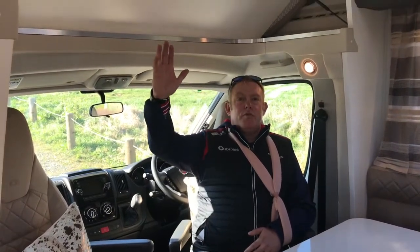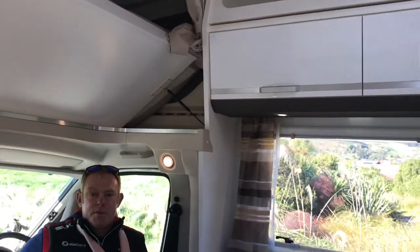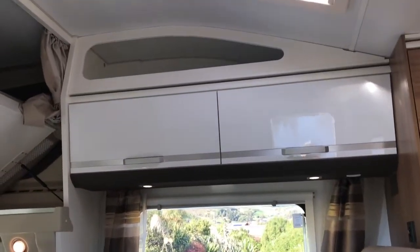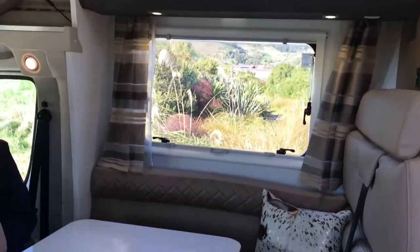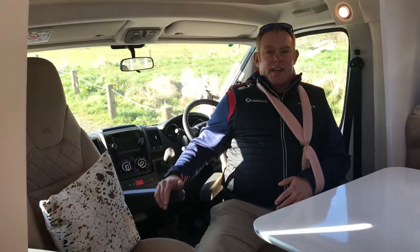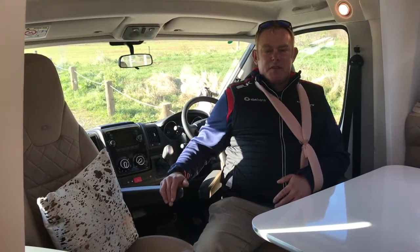As you step inside the motorhome, you'll notice the beautiful European luxury decorated finish. You've got your two captain chairs at the front, a nice spacious lounge with seating for six people comfortably. This vehicle is belted for five people, so you can take the family away, your friends away — there's space for everybody.